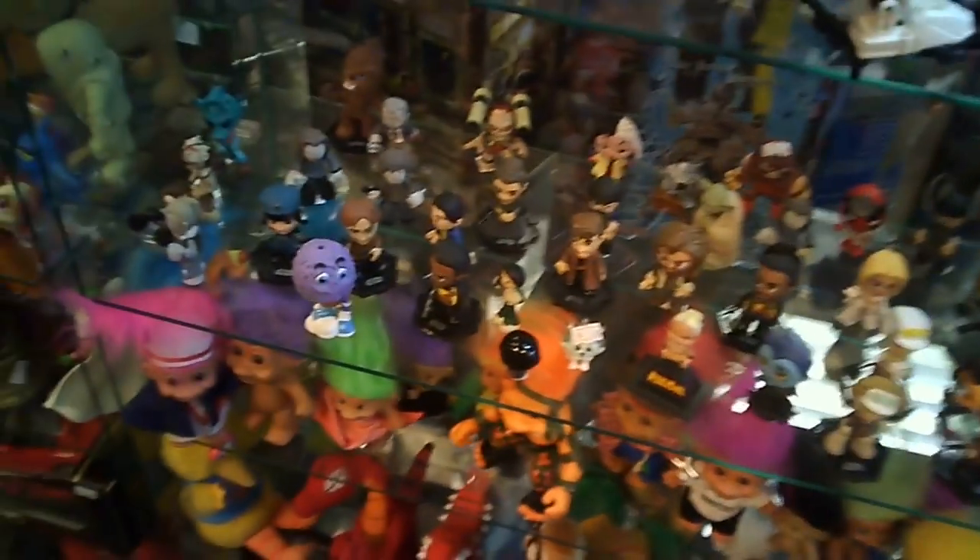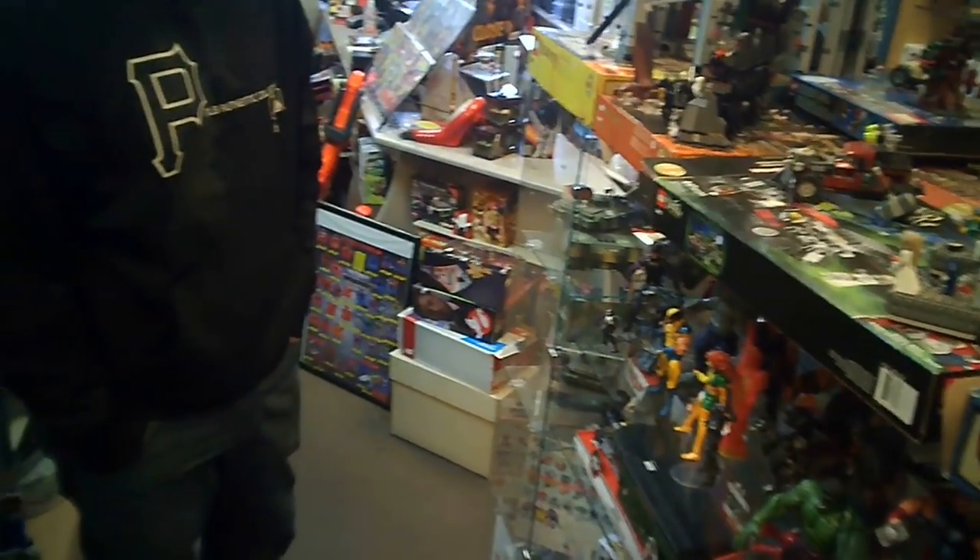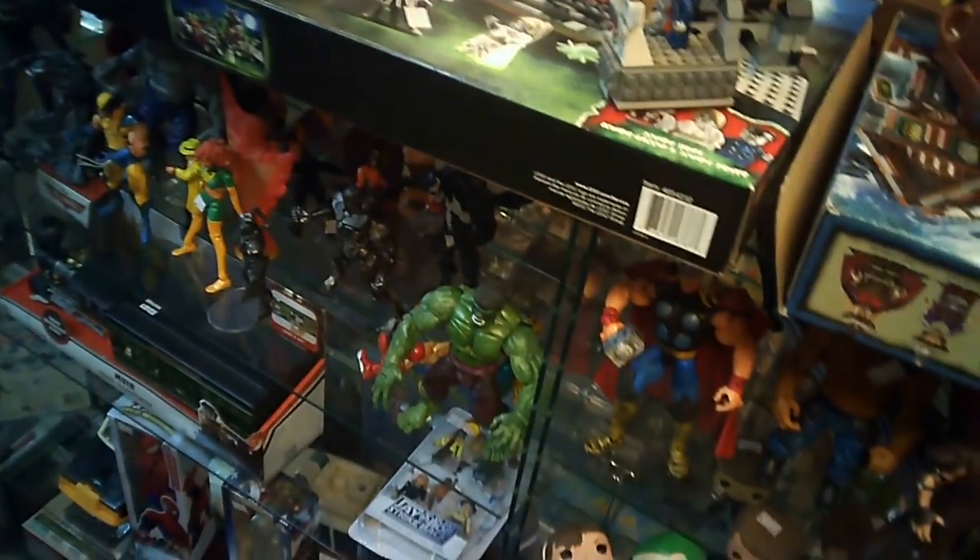Lots of Star Wars things in the store. There's some older trolls down there — this is an old battle troll, I think, from 1992. So you can see a wide variety of different toy lines, something for everyone basically in here. And then I spotted this Batman Animated Series Batmobile down on the bottom shelf with a price tag of $10.